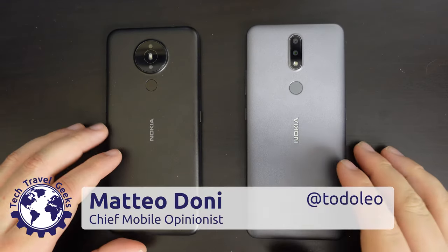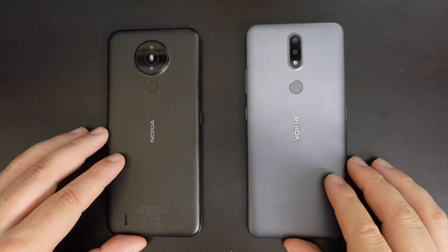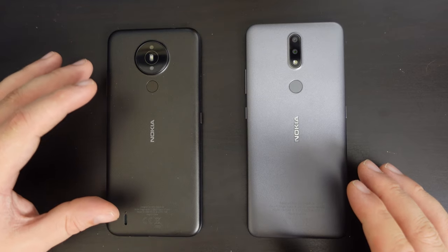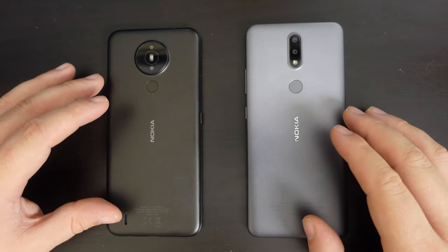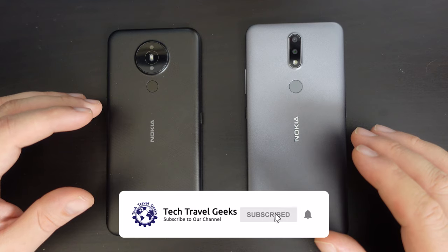Hello, I'm Matteo, the Chief Mobile Opinionist here at Tech Travel Geeks, and today we're continuing our smartphone comparison videos with a side-by-side comparison between the Nokia 1.4 smartphone and the Nokia 2.4 smartphone. If you don't already, please do subscribe to the Tech Travel Geeks here on YouTube.